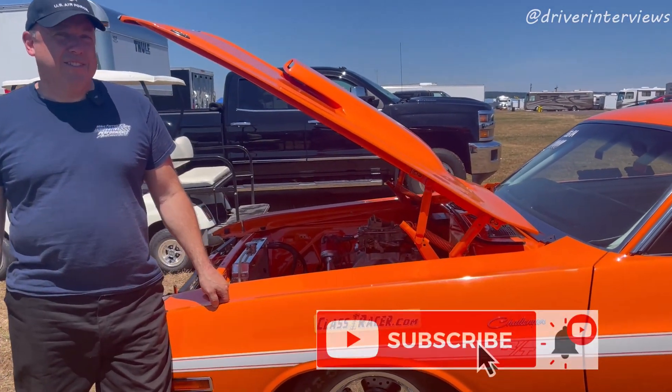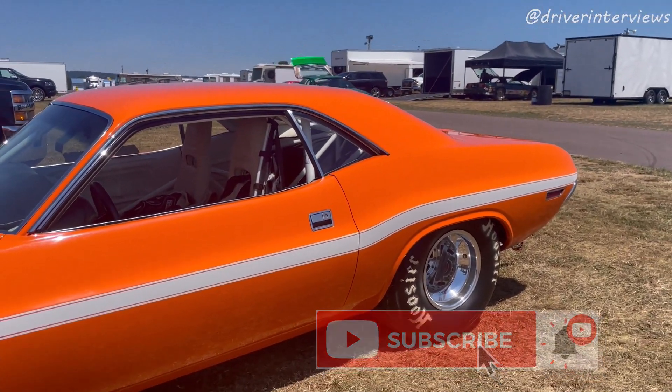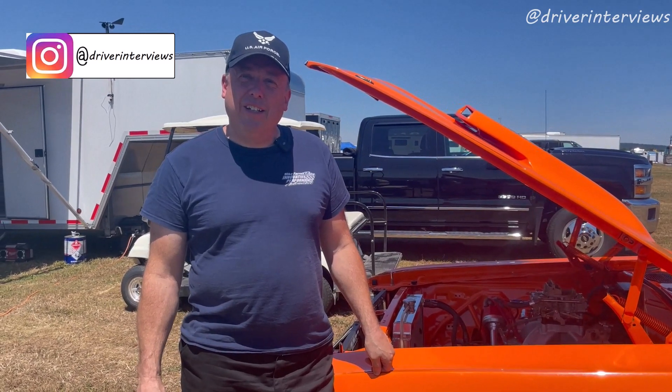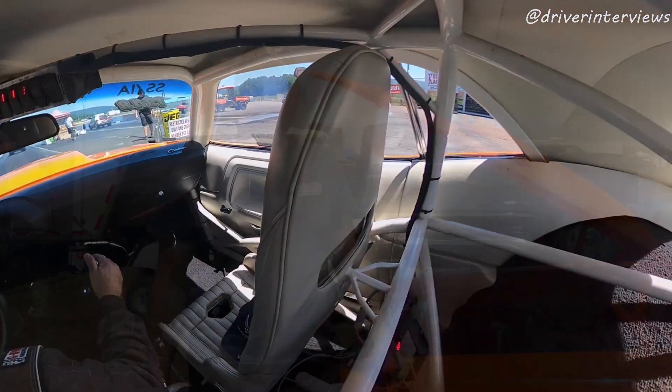This particular 1970 Challenger — gorgeous orange Challenger — is driven by Mr. Mike Farrell out of New York. Mike, how you doing? I'm doing good, how are you doing? Excellent, Mike. The car is gorgeous. First off, tell everybody where in New York you come from. I live in East Nassau, New York, which is about a mile and a half from Lebanon Valley Dragway. So you get a lot of seat time if you need it.